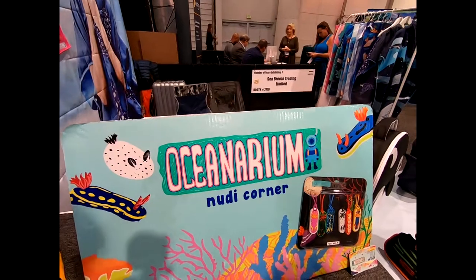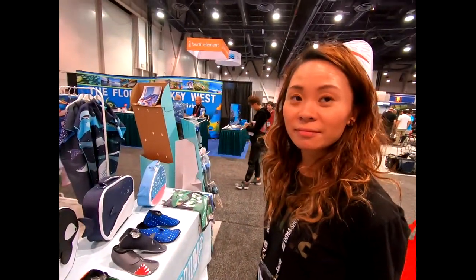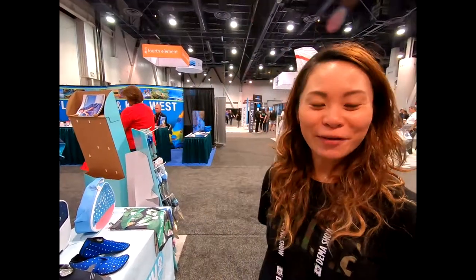For all these products, go to oceanarium.com.hk. Thank you very much!